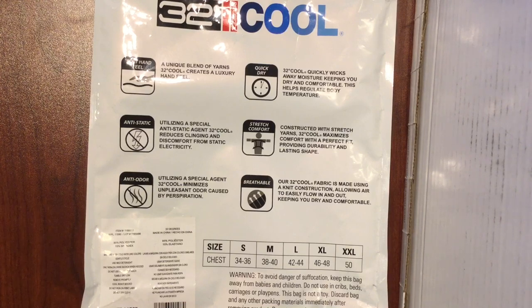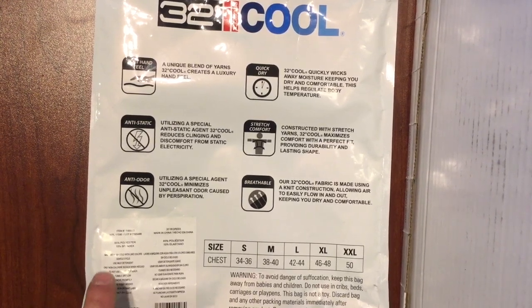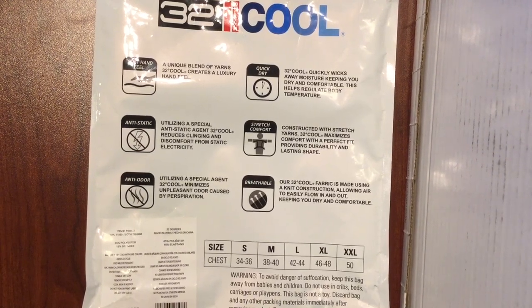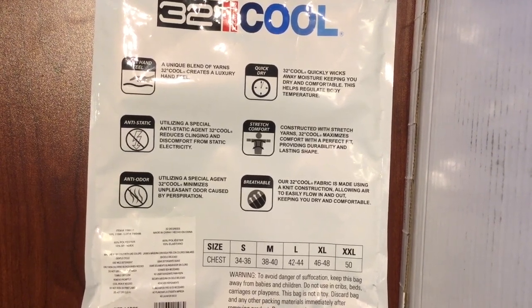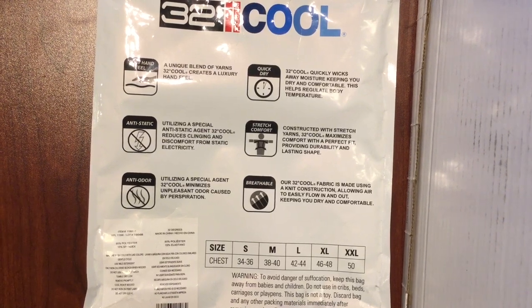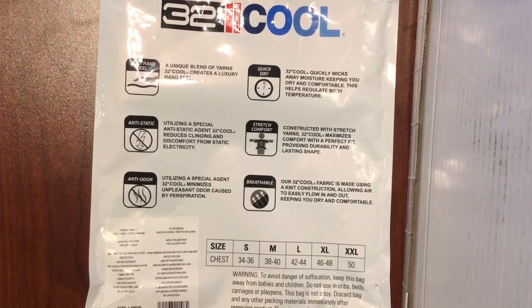Here on the outside of the bag, they make some claims and there's some additional information I'd like to cover briefly. You can see the fabric content: 85% poly, 15% spandex. That's a lot of spandex — if you check out some of the garments you're wearing now, you'll see that 15% is quite a big number. They also have the washing instructions, which is wash cold with light colors.